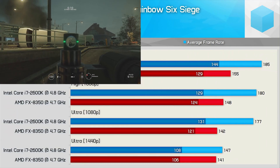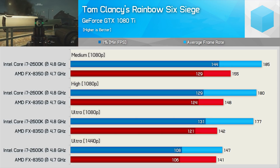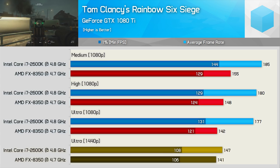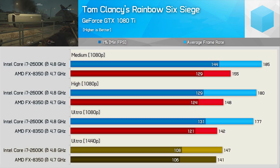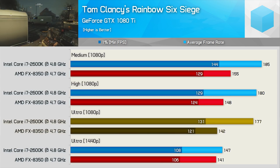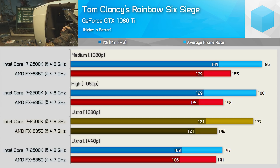Things look much more competitive when testing Rainbow Six Siege. At 1440p, things almost come together — yes, we are heavily GPU-limited here, but I'll take it at this point. At 1080p using ultra quality settings, the FX processor was up to 20% slower, but this is one of the better results we've seen.